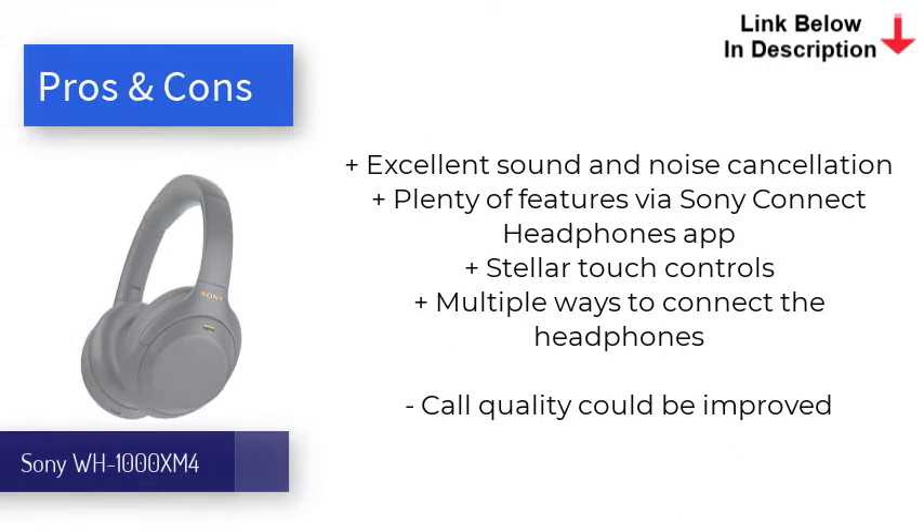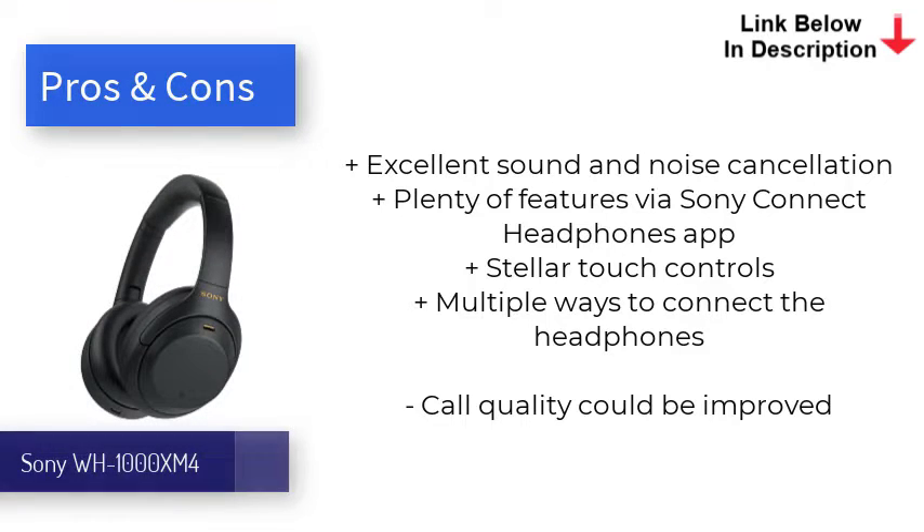The WH-1000XM4's active noise cancellation is right up there with the Bose 700s, and the touch controls and battery life — 30 hours with ANC on — are superior. Not much has changed in terms of design, but the premium craftsmanship certainly gives these cans a luxe look that matches their high price.